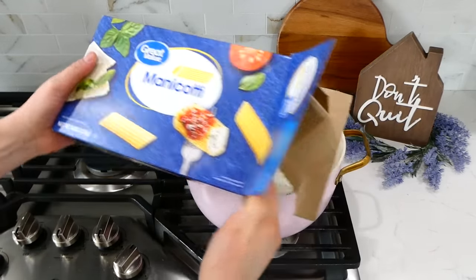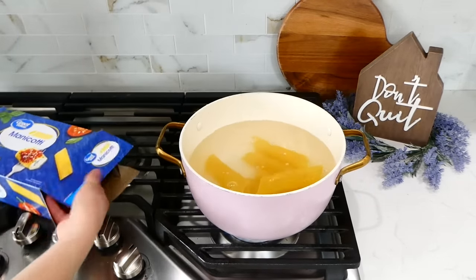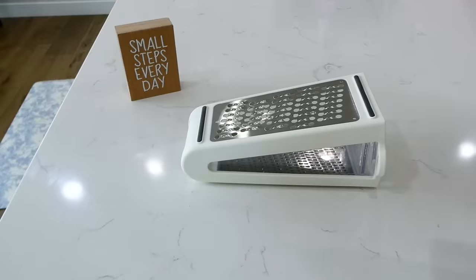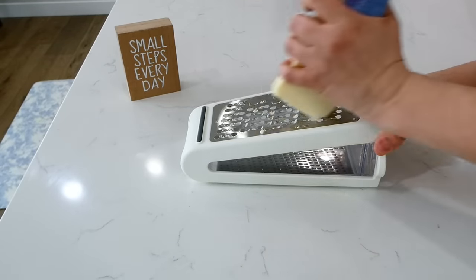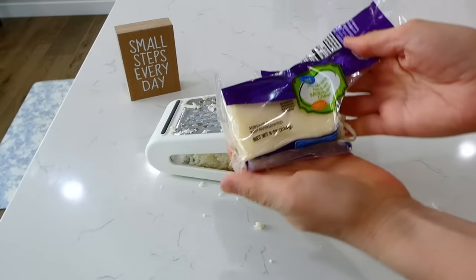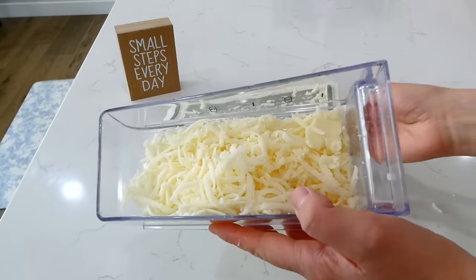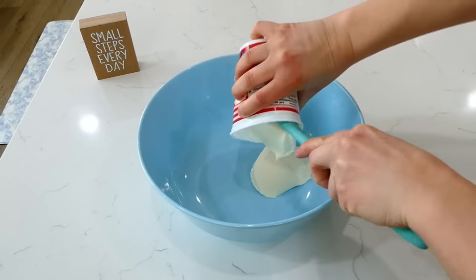To this pot of boiling water I'm adding in all of my manicotti shells and I'm going to cook them according to the box instructions. While that cooks, I am going to shred up half of our block of mozzarella cheese. Since I'm only using half of the block, I'll stick the other half in my fridge for future recipes. This is quite a bit of cheese, so it does go pretty far.